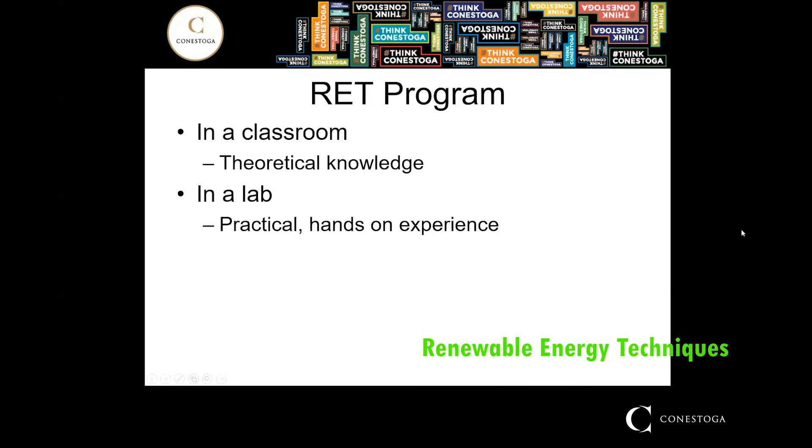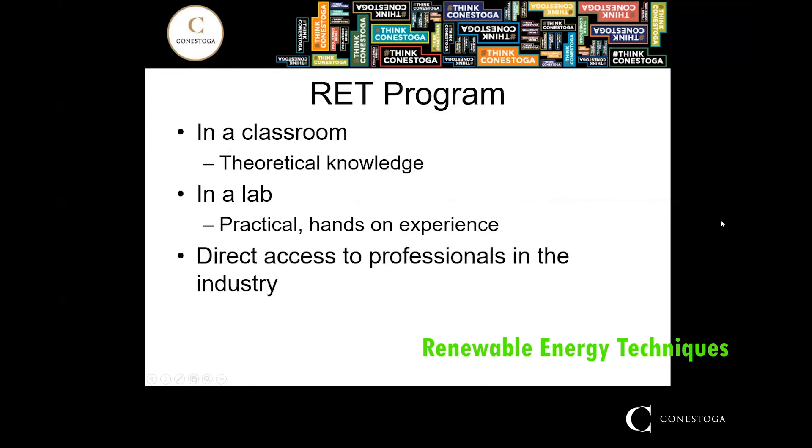The faculty you will be learning from, in addition to myself, are all full-time professionals in the industry. As such, you will be gaining valuable and up-to-date insight as to the direction that the industry is going, and you will have direct access to professionals that are working in the industry on a day-to-day basis.